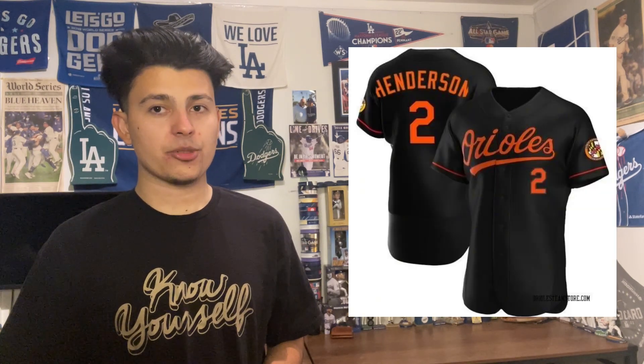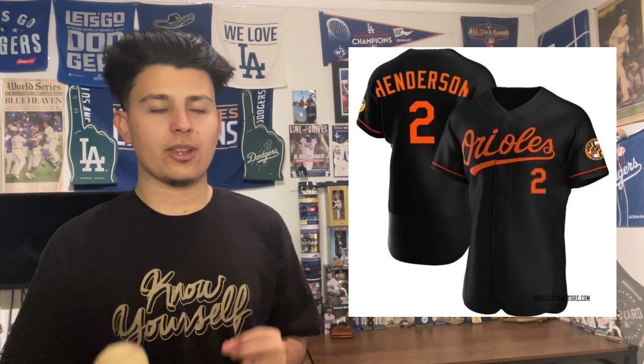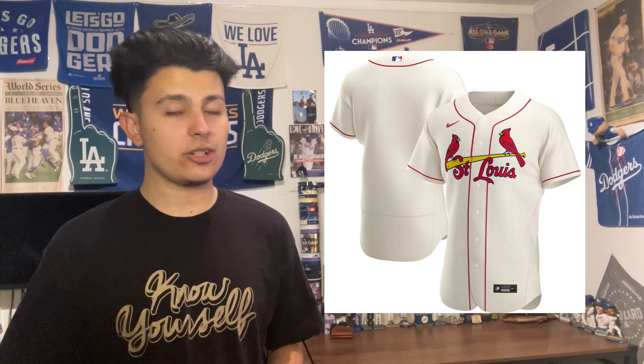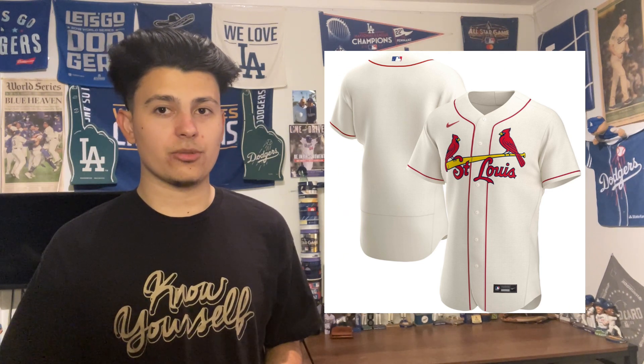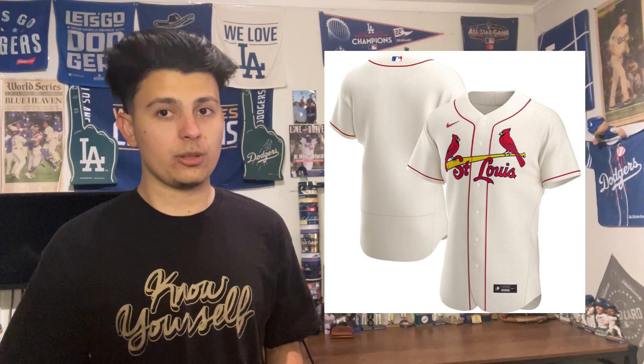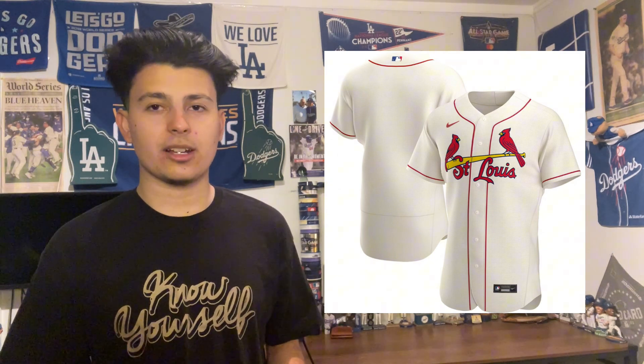That leaves two teams. At number 2 is the Baltimore Orioles black uniform. They have the orange and the black — I settle on the black because it pops a little more and it's just so clean and simple. They should wear it a lot more often. And the number one spot goes to the St. Louis Cardinals cream uniform — finishing number one on a jersey list yet again. They finished number one on the road jersey tier list too. This beautiful cream jersey with 'St. Louis' across the chest, not 'Cardinals' — they came out with it about a decade ago and it has absolutely stood the test of time.